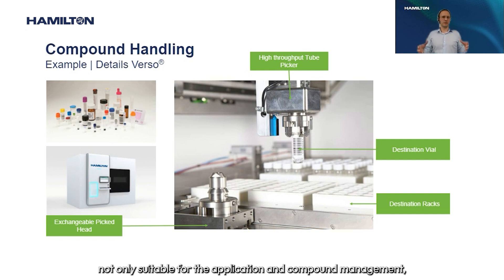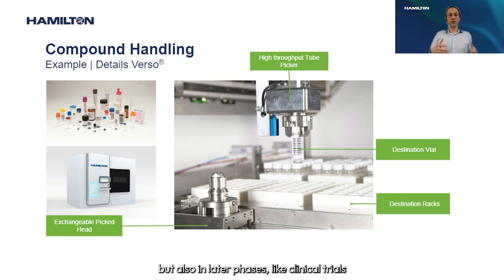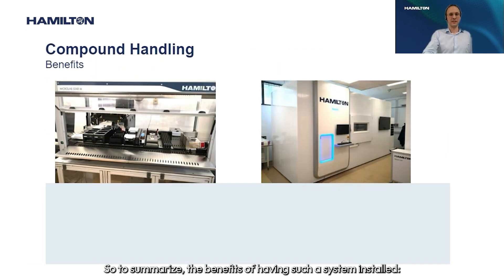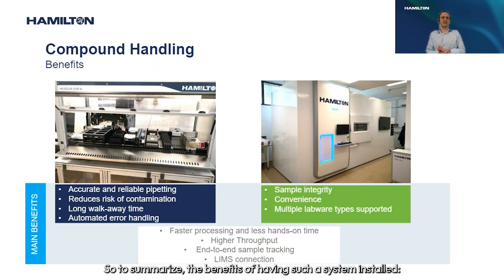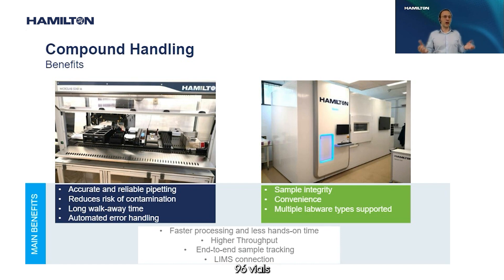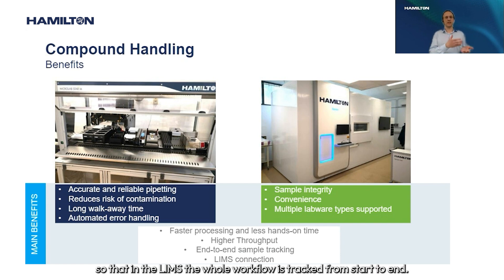This means VERSO is suitable not only for compound management, but also for later phases like clinical trials where blood samples need to be stored, or QC where QC samples need to be stored — functioning as a fully automated freezer or storage system. To summarize the benefits: you achieve long walk-away times, dissolving 96 vials with a single load and one press of the start button; much higher throughput than manual processing; and end-to-end sample tracking with optional LIMS connection to track the entire workflow from start to finish.